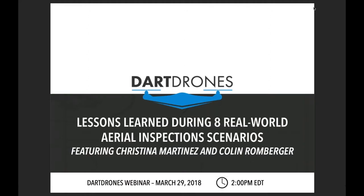Good afternoon everyone. Welcome to our webinar on lessons learned during eight real-world aerial inspection scenarios. Before we begin, please be sure to mute yourself to eliminate any background noise. If you think of any questions during the webinar, please feel free to submit them in the chat section on your screen and we will answer as many questions as we can during the Q&A session.